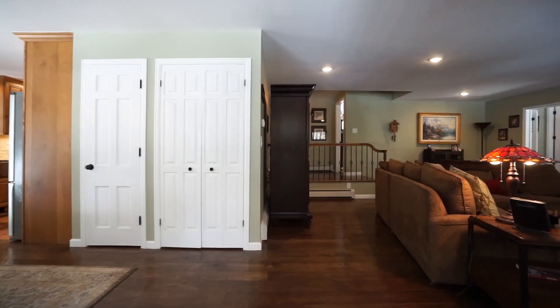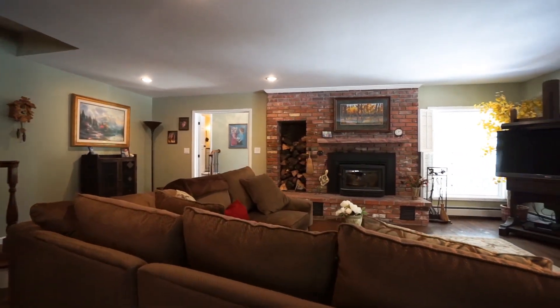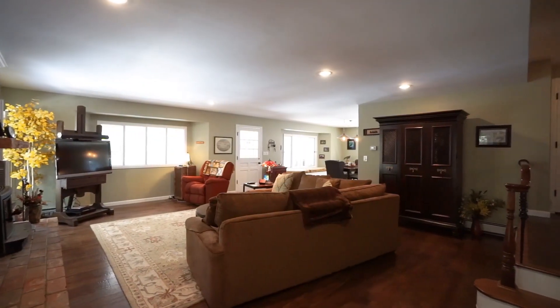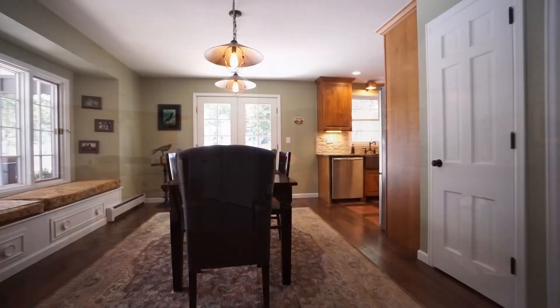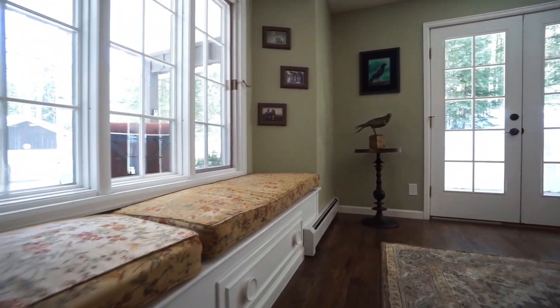Enter the main room and you'll appreciate the hardwood floors and a gorgeous fireplace. The living room offers plenty of space to relax and enjoy a nice warm fire. The dining room is highlighted by French doors and a bay window with a beautiful window seat.